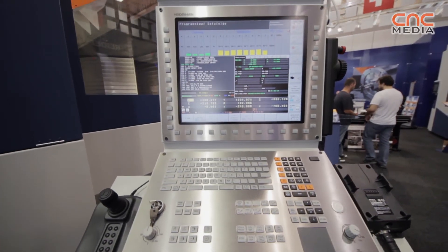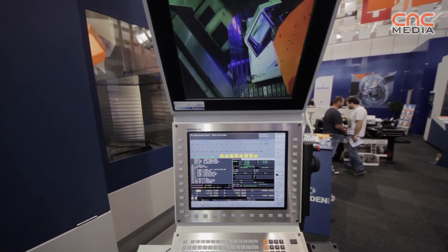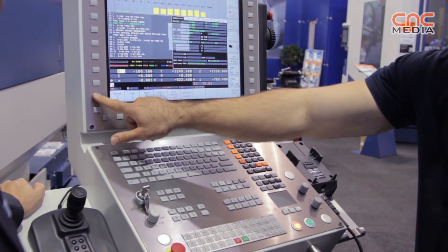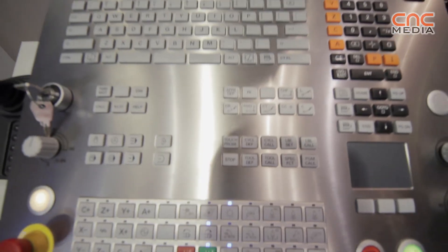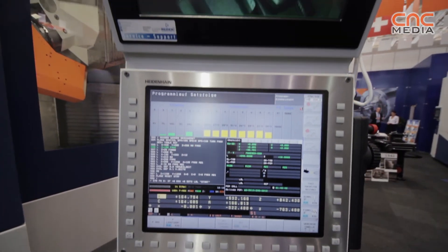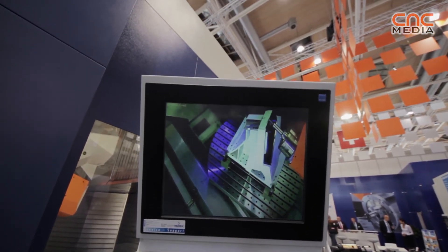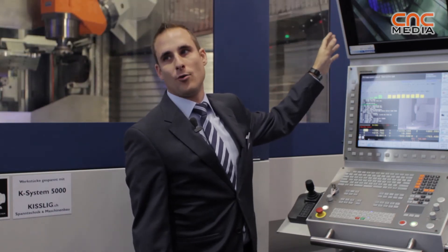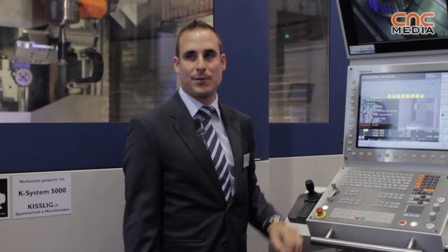We have two CNC controls available: Heidenhain iTNC 530 or 640, and also Siemens 840D. A special feature is the camera inside, so you have a second view on the workpiece. It functions like an independent PC, so you can display drawings or use your ERP system on the additional screen.